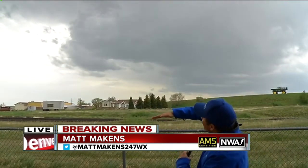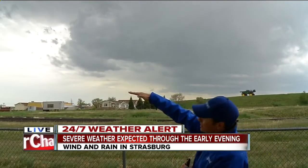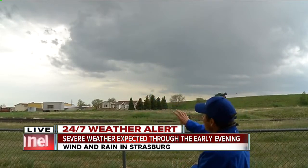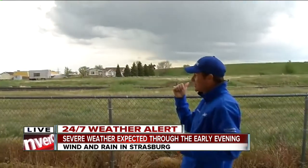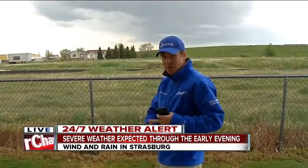It looks more impressive on radar because the radar is actually shooting up into the base of it, where it does look scarier than down below it. But Corey and I were down there underneath it as it developed, about 15 miles south of here on Bennett and Kiowa Road.